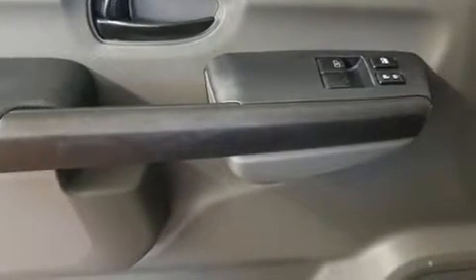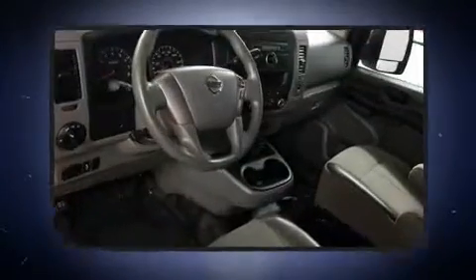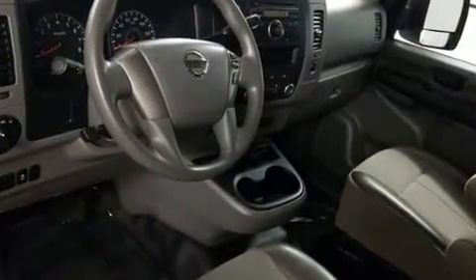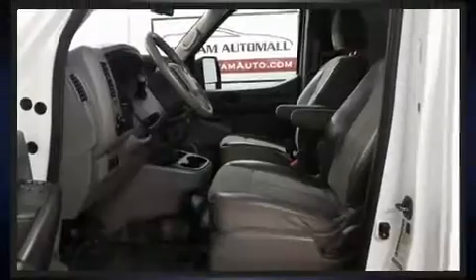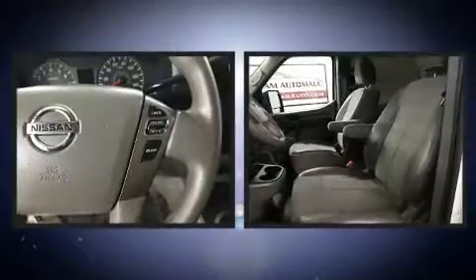Nissan prioritized fit and finish as evidenced by variably intermittent wipers, a trip computer, and more. You and your passengers will enjoy the stereo system, which includes a CD player with AM-FM radio and two speakers providing excellent sound throughout the cabin.